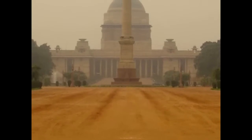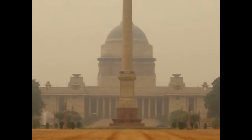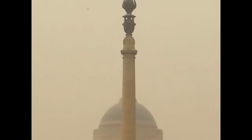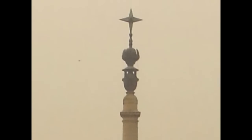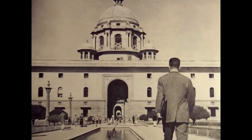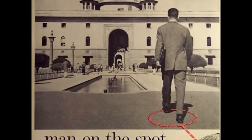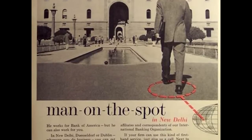This was known as the Viceroy's House until 1950, but then became the palace of the Rashtrapati Bhavan, or the President's Official Residence. It gets lots of coverage in popular ads, such as this early Bank of America ad with a gentleman walking towards the palace.